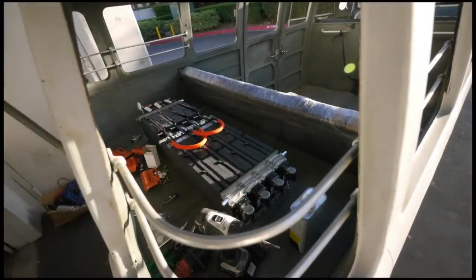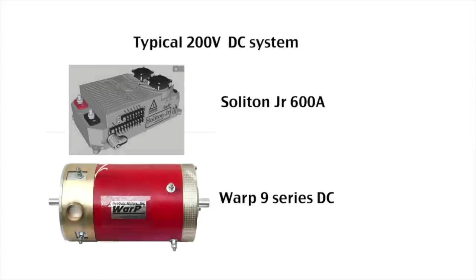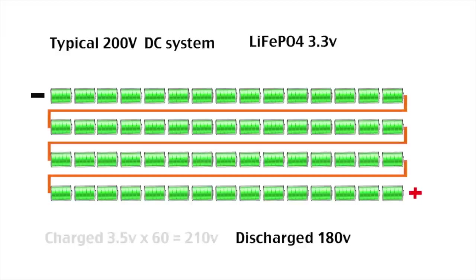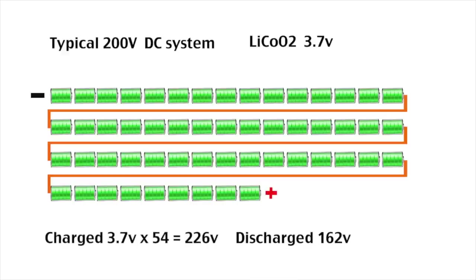Let's look at an easy way to figure out how to wire the different types of cells to different systems. Let's say you want to use a DC system with a Soliton Junior 600A controller and a Warp 9 motor, and you want to run the whole system at 200 volts. If using lithium iron phosphate, you could use 60 cells in series — fully charged voltage would be 3.5 volts times 60, equaling 210 volts, and fully discharged 180 volts. If using lithium cobalt, you could use 54 cells in series — fully charged voltage would be 4.2 volts times 54, equaling 226 volts, and fully discharged 162 volts.